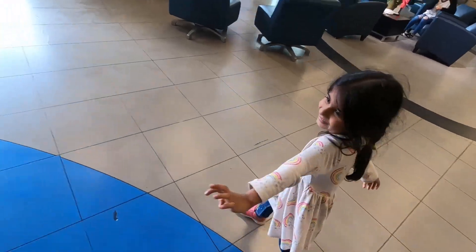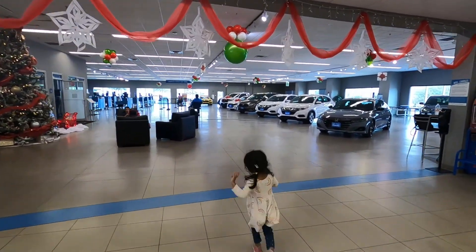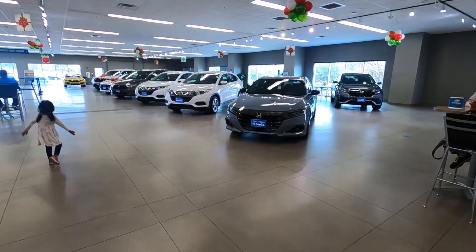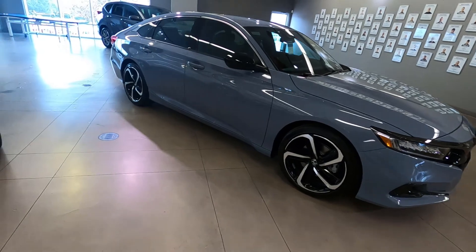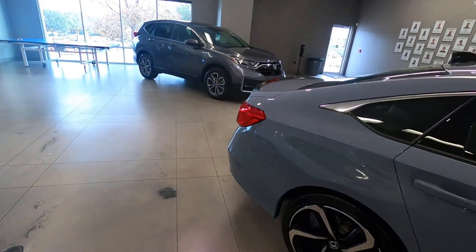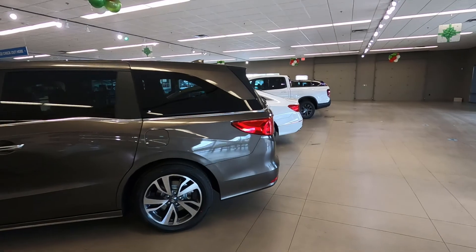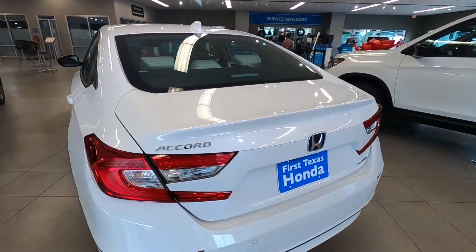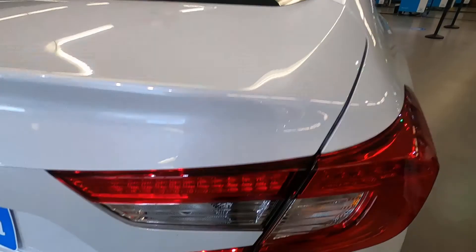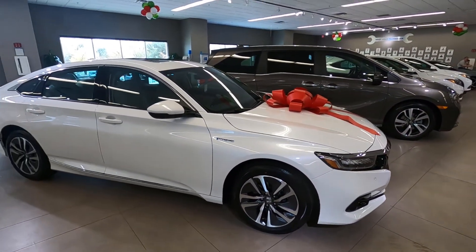Hello! I am currently here at the Honda dealership in Austin, Texas — First Texas Honda — and I am here to buy a new vehicle, a Honda Accord Hybrid. I came with my daughter and I'm just waiting to talk to the sales guy about it. This is a Honda Accord Hybrid in white — something like that is what I wanted to buy. Just stay with me to see how it goes.